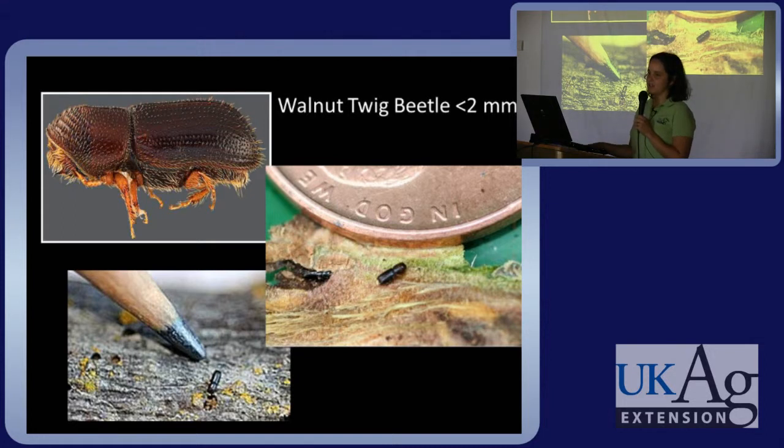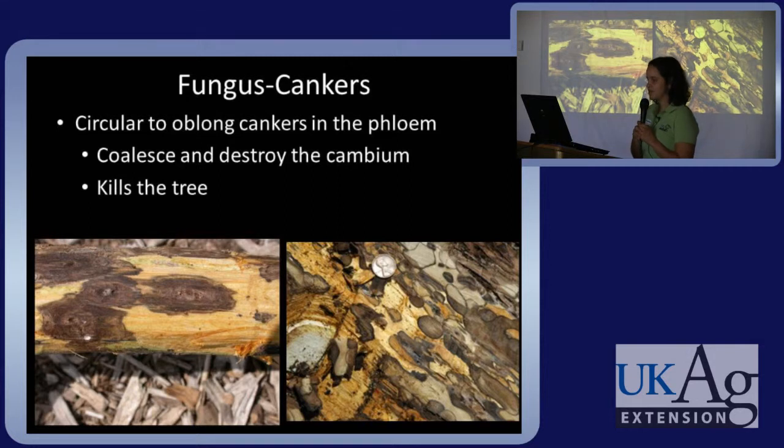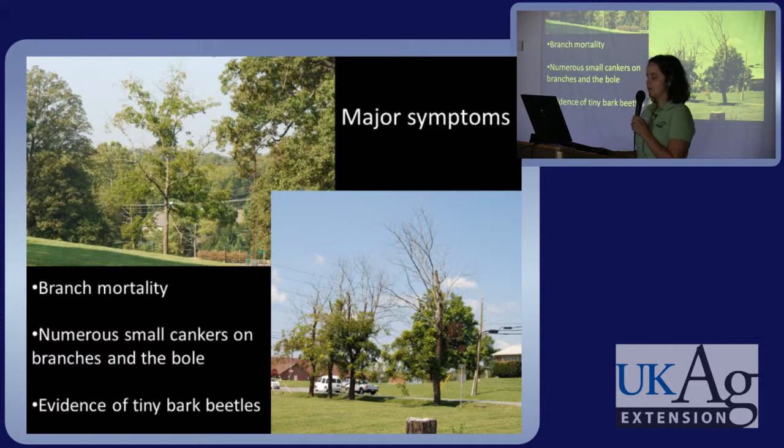The first player in this interaction is the walnut twig beetle — it's less than two millimeters long, basically the size of a letter on a penny — and it carries with it the fungus Geosmithia. The fungus causes cankers that are circular to oblong in the phloem. These coalesce and eventually destroy the cambium, eventually killing the tree. These cankers are rather small at first and are found around the beetle galleries or exit holes.